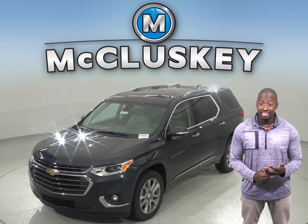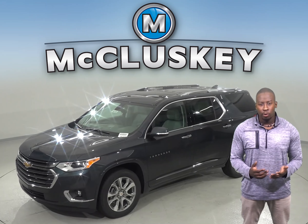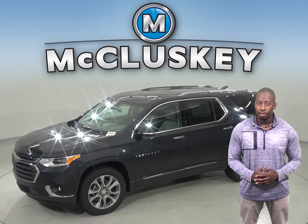Drivers of the 2019 Chevrolet Traverse are reminded to check the back seats before exiting the vehicle to ensure children are not left behind.